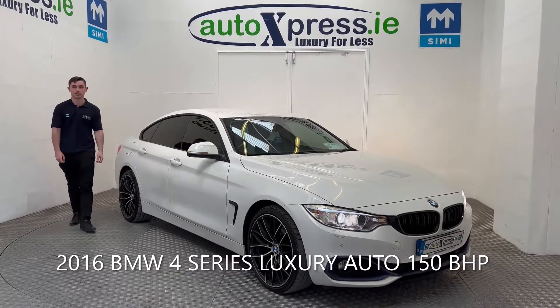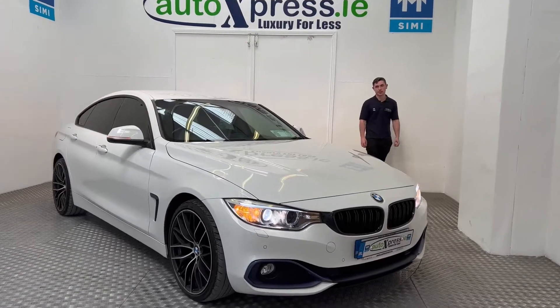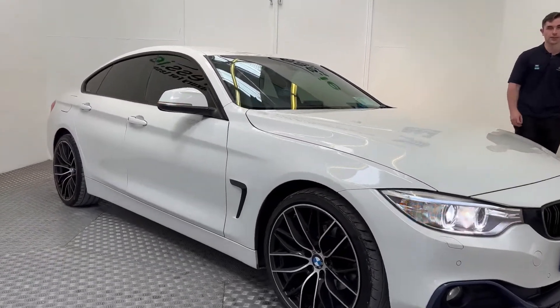Hi guys, Craig here from Auto Express, here to give you a quick video about this 2016 BMW 4 Series. As you can see, this car is in immaculate condition inside and out, and comes with a full service history and two keys.